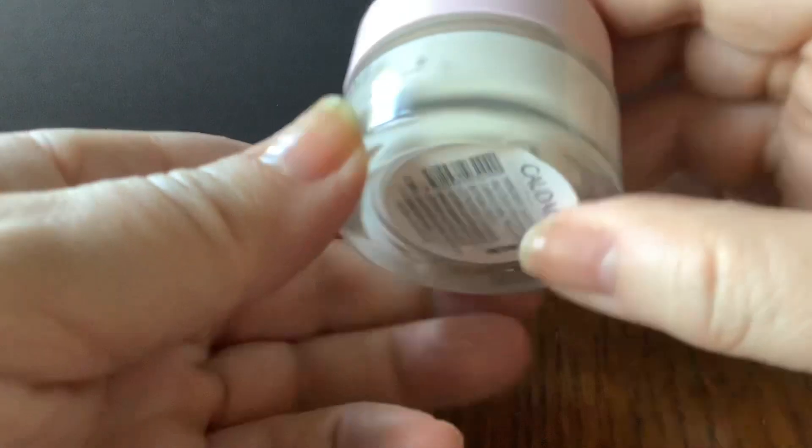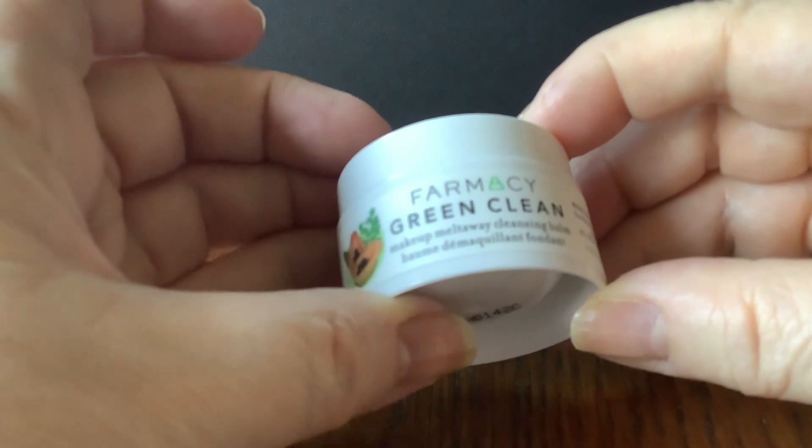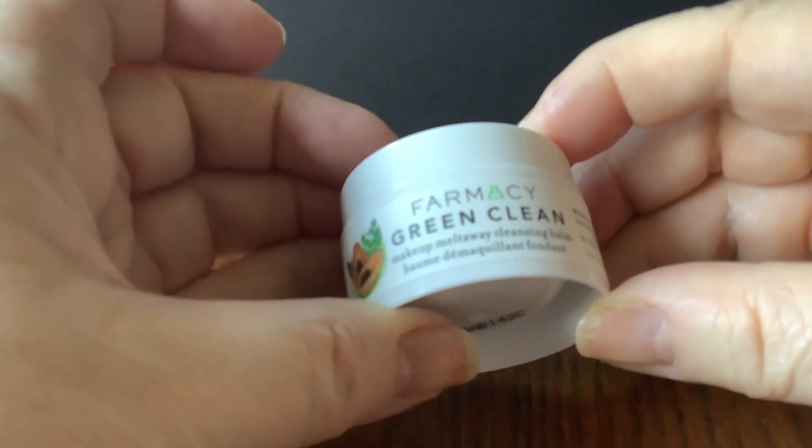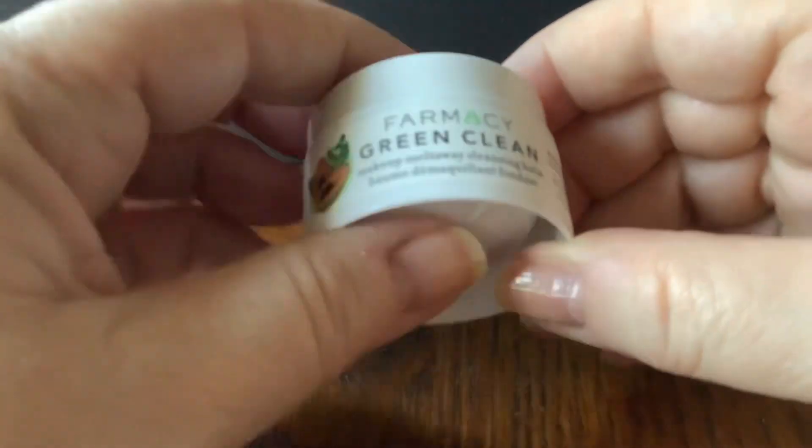Caudalie Resveratrol Lift — I think I've had this before and didn't particularly love it, but it's a decent brand. Farmacy Green Clean — so this is a cleansing balm, which is always good. I can't smell anything there, whether that's because I can't smell properly or it doesn't have a fragrance. Nice little travel size. I do actually like cleansing balms now more than cream cleansers — I kind of need the extra moisturising cleansing.